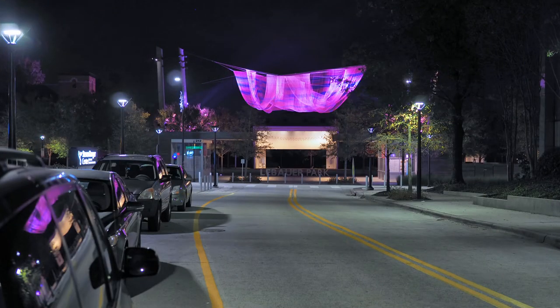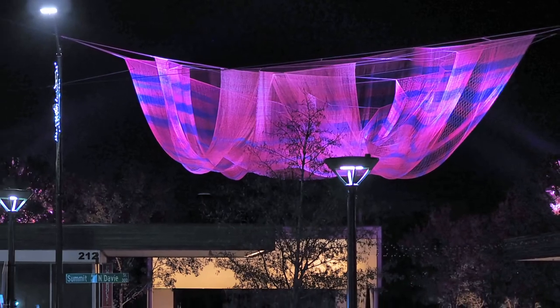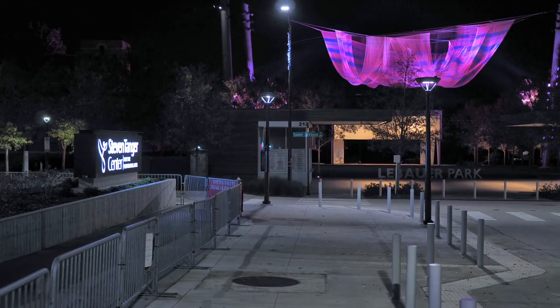But before you get to the posters, look to your right. Is this a pink UFO? No, it is not a UFO — just floating artwork in LeBarrow Park, right next door to the Tanger Center.